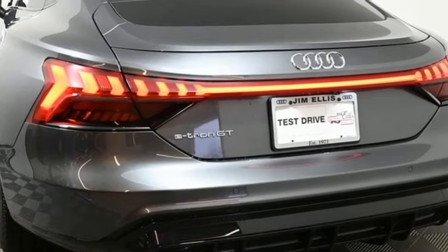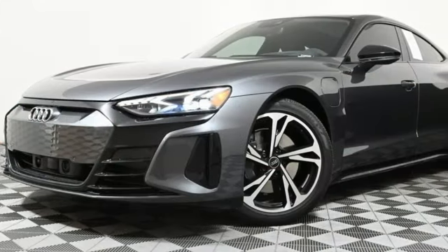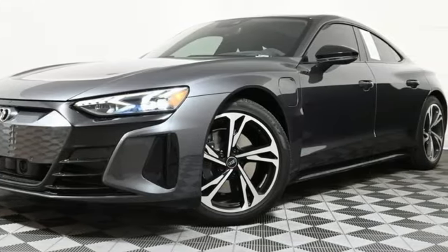Revolutionary engineering. Progressive design. Audi. Driving is believing. Test drive it today.